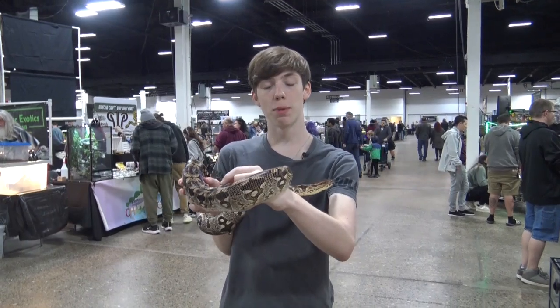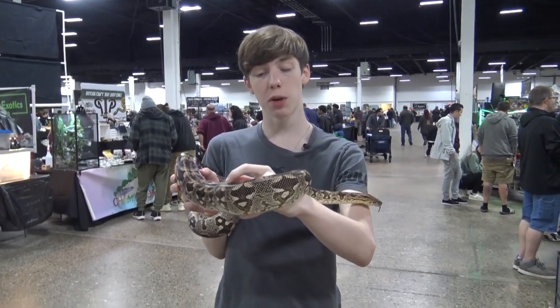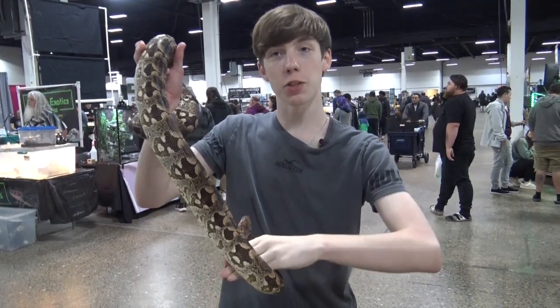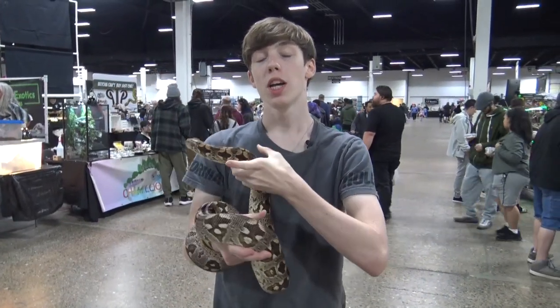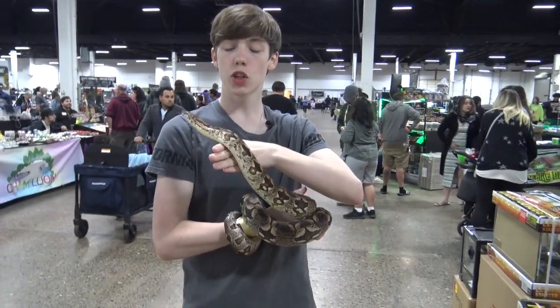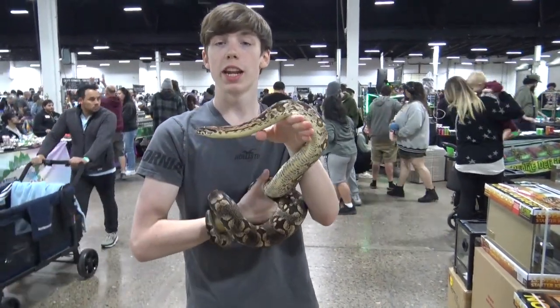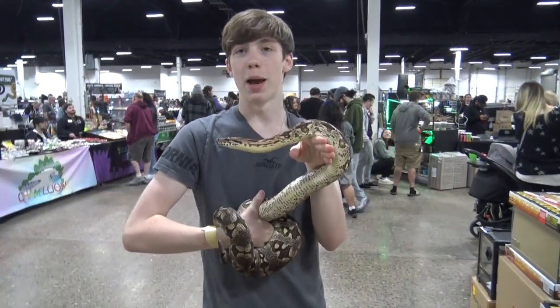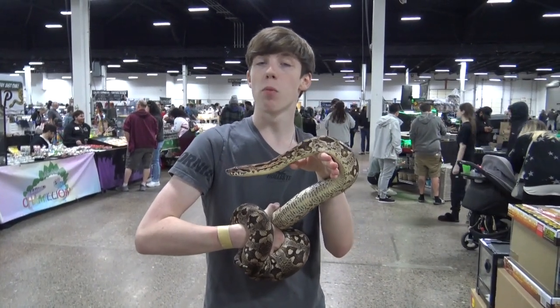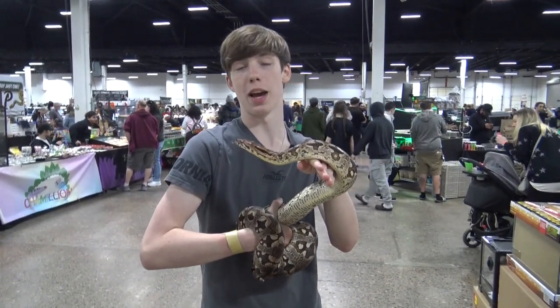Most boas are from the New World, but there are some from the Old World, such as African, Asian, and Pacific Island species. The Dumeril's boa is from Madagascar, where they live in semi-arid scrubs and forests in the southern part of Madagascar, where there is less rainfall than in the more tropical northern parts.